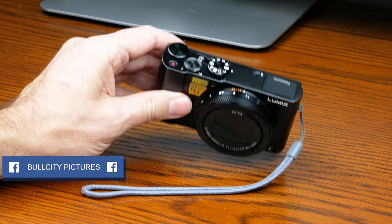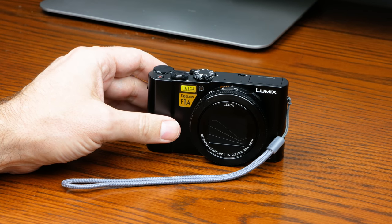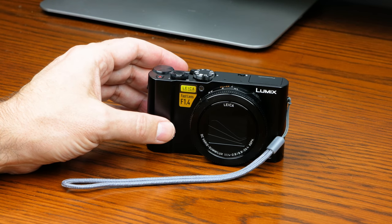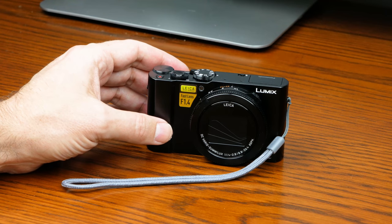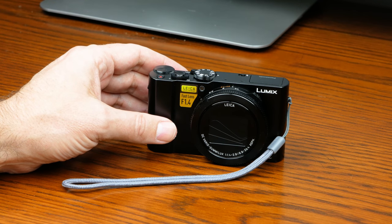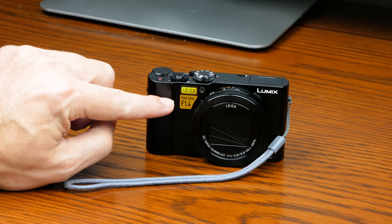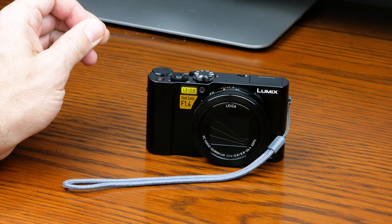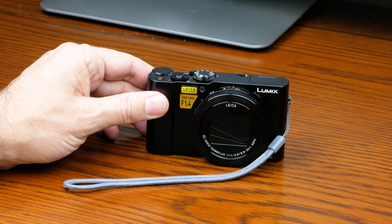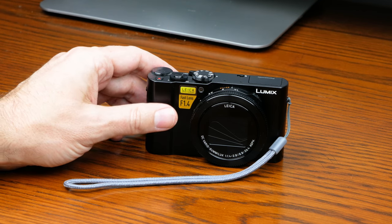It's a premium compact camera with pretty nice specs. It does video at 4K 30p, also 1080p at 60 frames per second, and high speed video at up to 120 frames per second. It's got a beautiful Leica f1.4 lens — very sharp, and the depth of field is class-leading. F1.4 is the widest or fastest lens you can get in this type of camera.